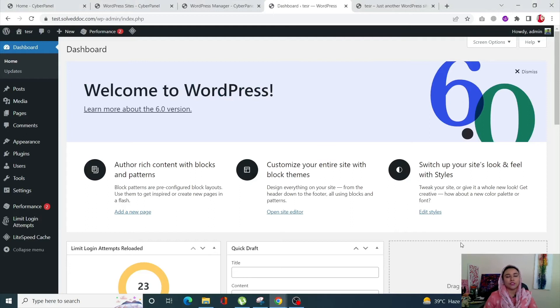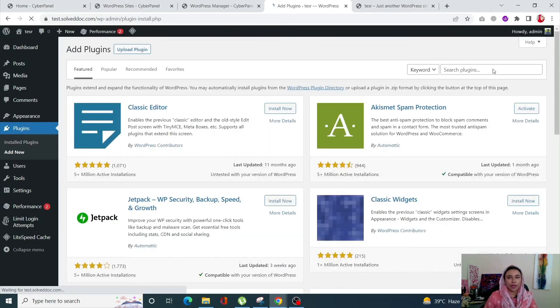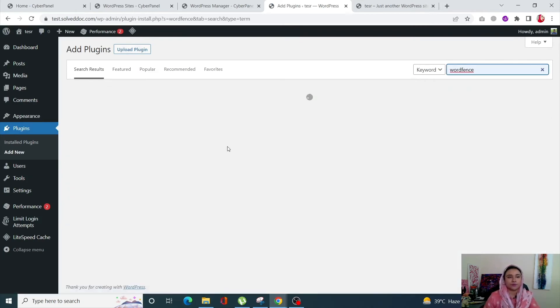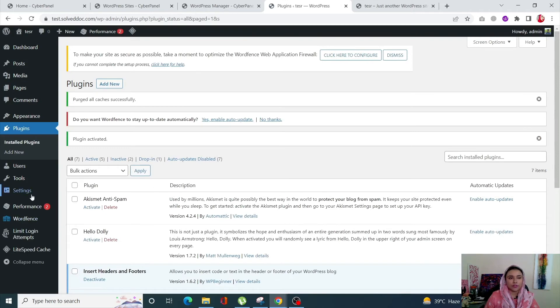The next step is to scan your WordPress site using a security plugin — we will be using Wordfence today. Go into your Plugins, click Add New, search for Wordfence, install it, and once it is installed you can activate it.